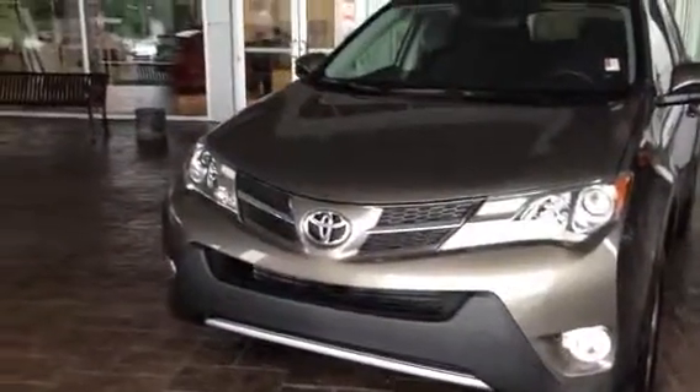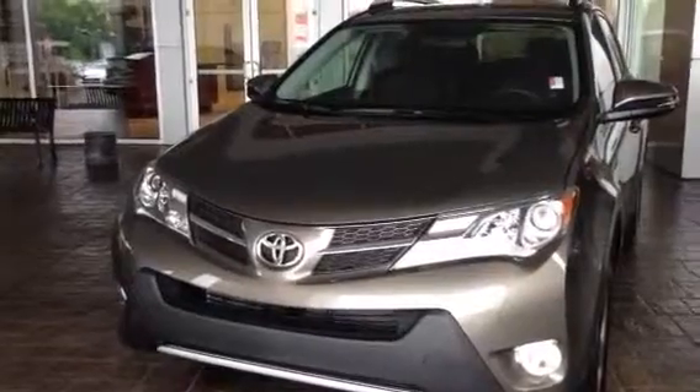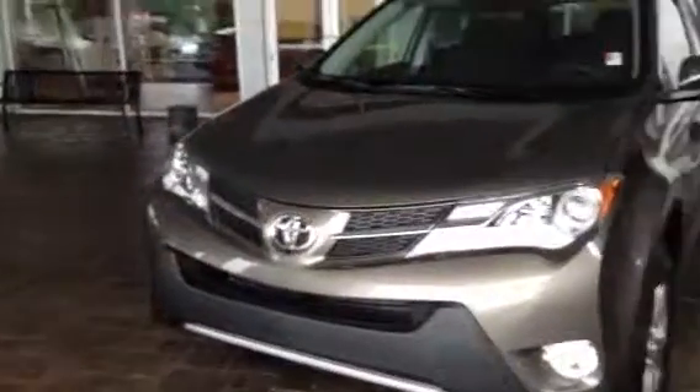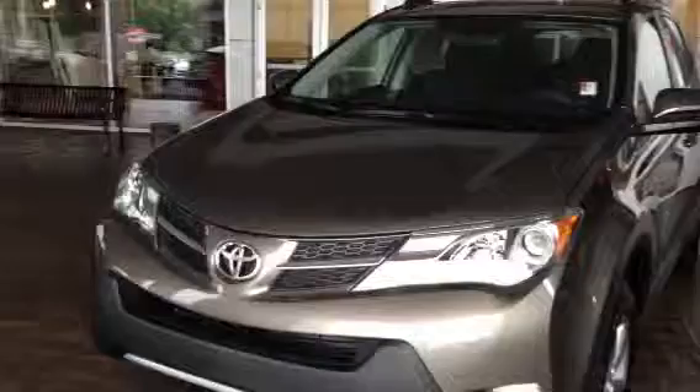Hello, this is Greg Laster here at LaGrange Toyota, 1221 Lafayette Parkway, doing a preview of the 2013 RAV4 for Patty. We have a few in selection right now. RAV4s are flying off of the showroom just as quick as we get them in. This one right here is an XLE we have in Pyrite Mica.